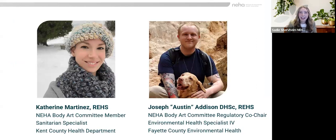I'm pleased to introduce our speakers today, Katherine Martinez and Austin Addison. Katherine is a Sanitarian Specialist at the Kent County Health Department in Michigan, located on the west side of the state. She's been working with MIHA since 2015 on updating the Body Art Model Code and since began working with the Association of Food and Drug Officials Body Art Workgroups as well. Katherine is also a member of the workgroup charged with updating the state of Michigan body art regulations.